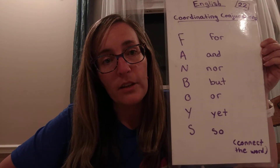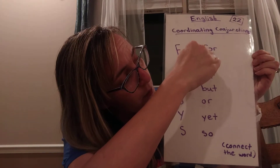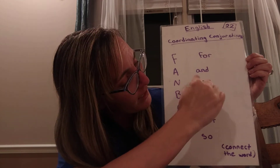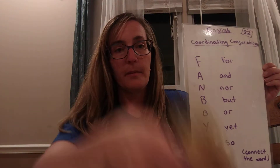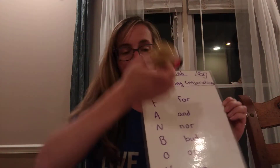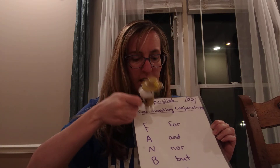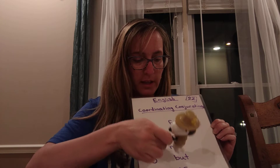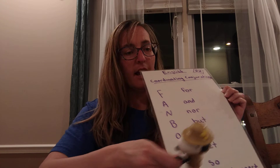Alright, here we go — week 22, take two. First one: coordinating conjunctions. On my other video I showed you that we were outside and we went ahead and took chalk and put the coordinating conjunctions on the sidewalk — for, and, nor, but, or, yet, so — and then had the boys start at the top of the sidewalk, calling out coordinating conjunctions: for, and, nor, but, or, yet, so. FANBOYS, when they got to the end, and then the next kid could start, or the same kid over and over again.